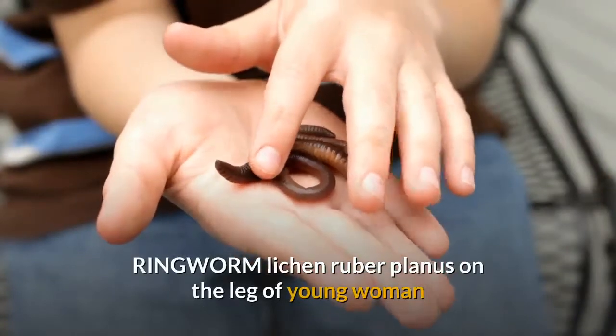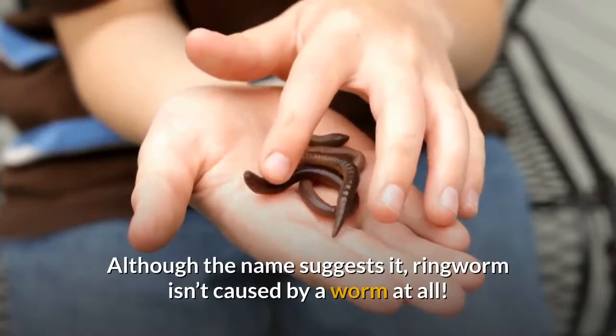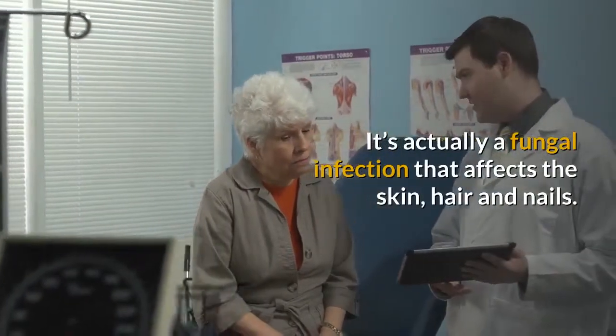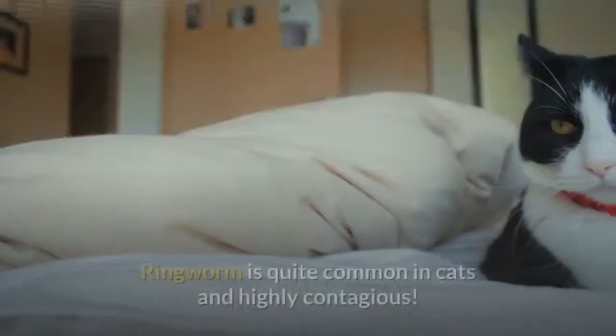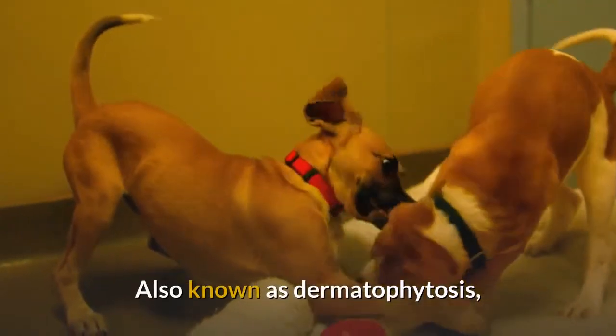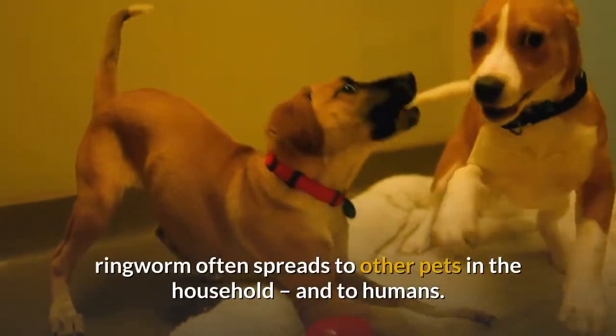Ringworm. Although the name suggests it, ringworm isn't caused by a worm at all. It's actually a fungal infection that affects the skin, hair and nails. Ringworm is quite common in cats and highly contagious. Also known as dermatophytosis, ringworm often spreads to other pets in the household and to humans.